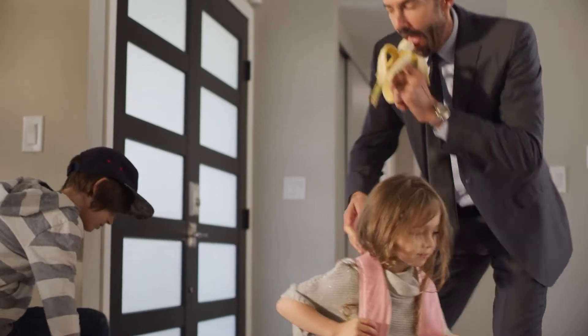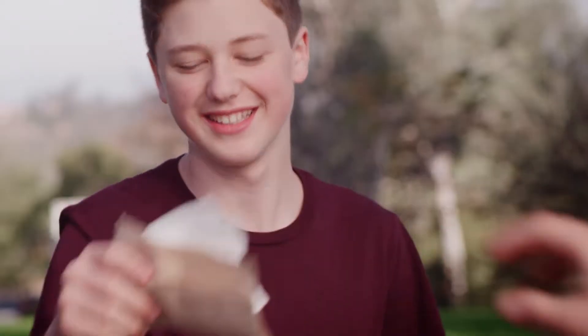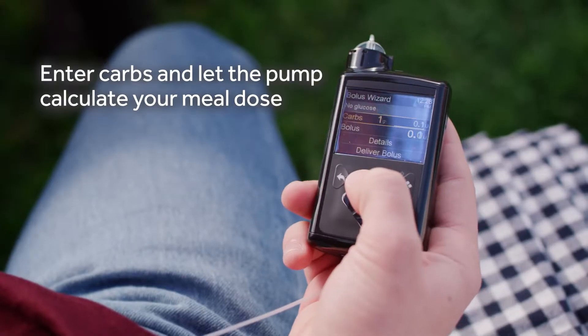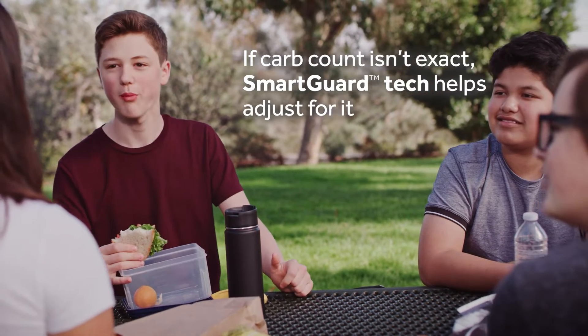It also features auto-corrections that can help cover an occasionally missed meal dose when life gets too busy. Before a meal, simply enter your carbs and let the pump calculate your meal dose. If your carb count isn't exact, SmartGuard Tech helps adjust for it.